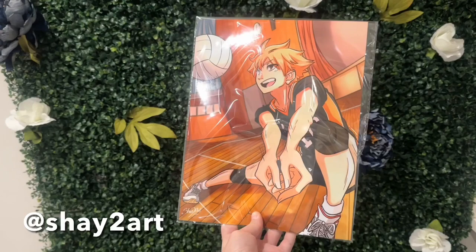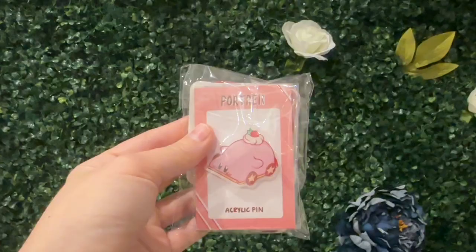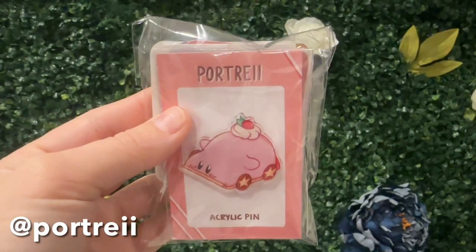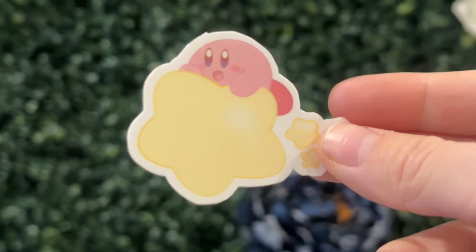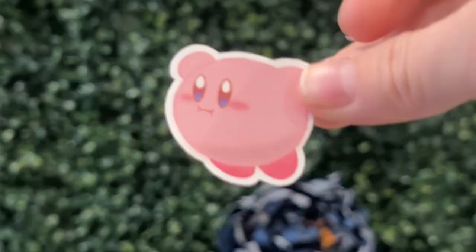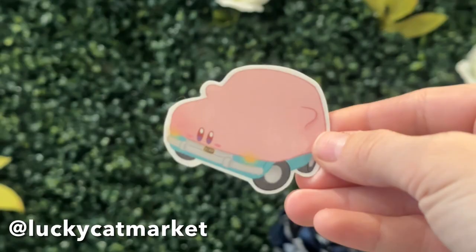In a moment I want to show you what I bought and traded at the convention. Here I bought this Haikyuu print — so cool. And then I bought this Link print. And then I bought this Carby pin — adorable. And I bought these One Piece earrings made out of wood. And then here are some stickers and prints that I traded with the sweetest artist, Lucky Cat Market — probably the nicest neighbors I have seen in a while.